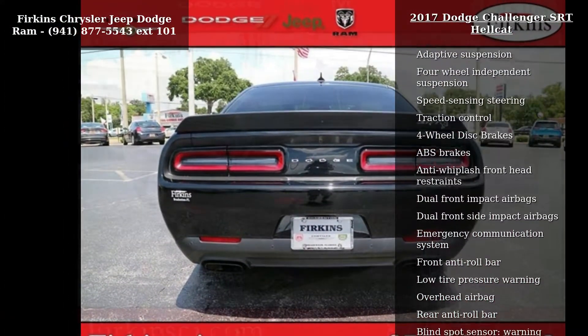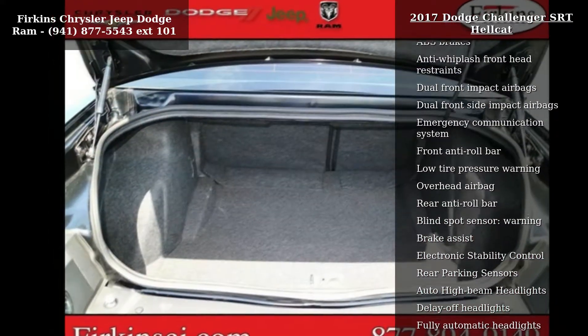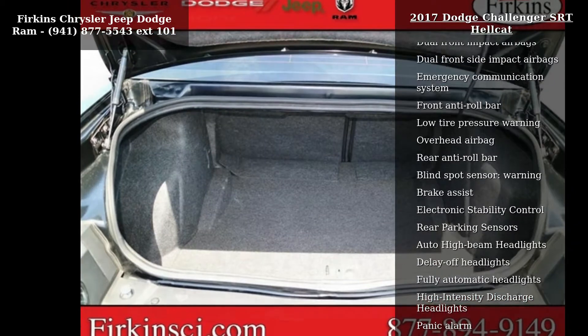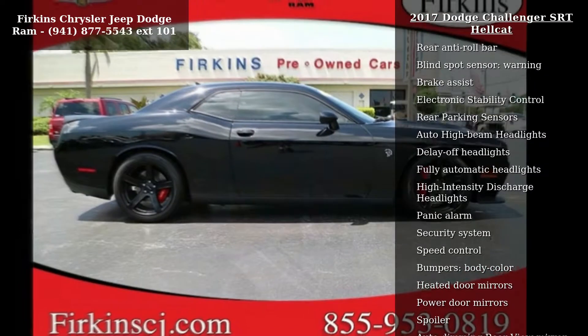If you are looking for a solid pre-owned car, this might be the one. This vehicle shows low mileage and has a smooth ride. A test drive is waiting for you — call now to schedule an appointment at our dealership.